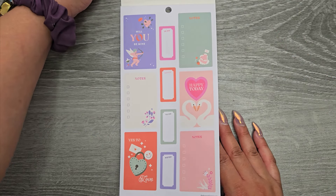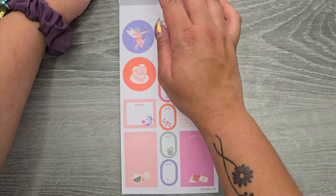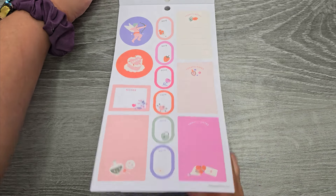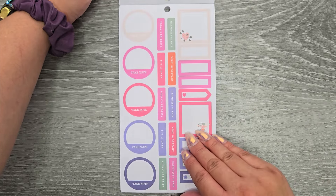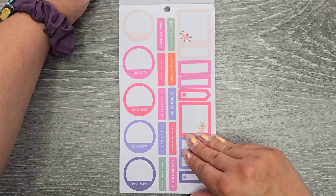Opening it up to some full boxes here. We have 'Will You Be Mine,' 'Happy Today,' 'Yes to Love' — so some Valentine's stickers. Some more functional stickers here, lots of functional, same color scheme. 'Happiness is this,' 'Today's priority,' 'Very important,' 'It's a date.'